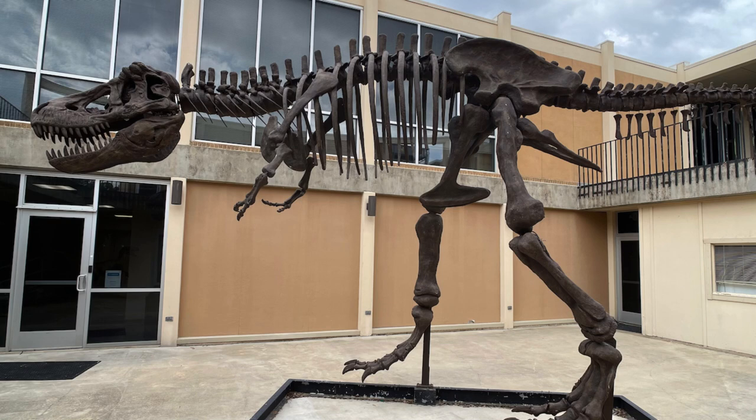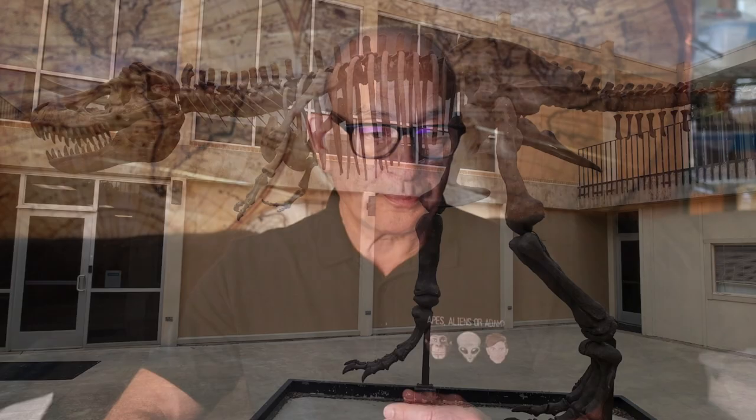Outside the Southwestern Adventist University there was this life-size Tyrannosaurus rex cast. Most everything you see in museums are casts — meaning that at one time those bones were in the field, and then what they did was take casts of them, create a mold, and pour material in there appropriate for display, paint it, and put it up. They may not have had all the bones, so they had to make up some by replicating and approximating. Nothing wrong with that, but obviously you're making judgment calls on things you may have no idea about.